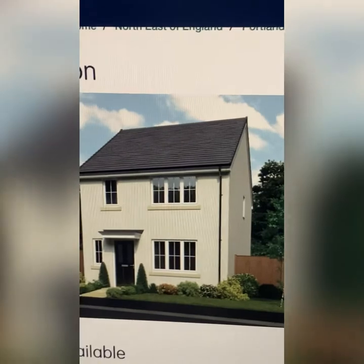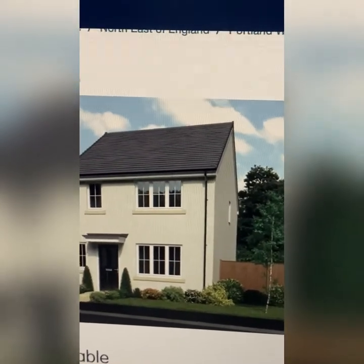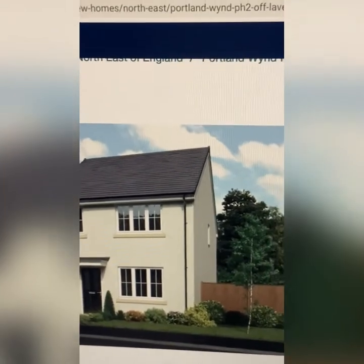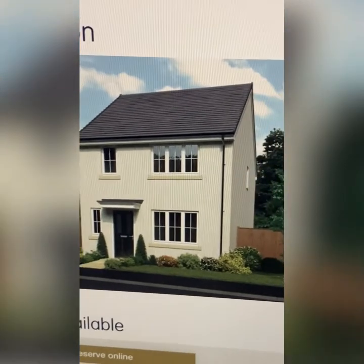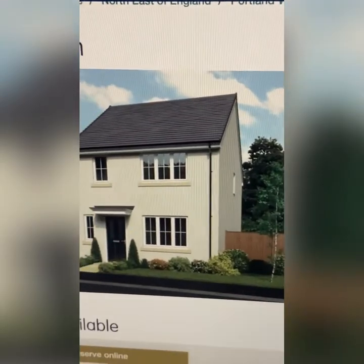Today we're reviewing the three-bedroom detached with Miller's Homes, and it's one of the sites in the northeast. I'm excited to view this property because I heard it's got a little bit bigger space in the kitchen than my one.